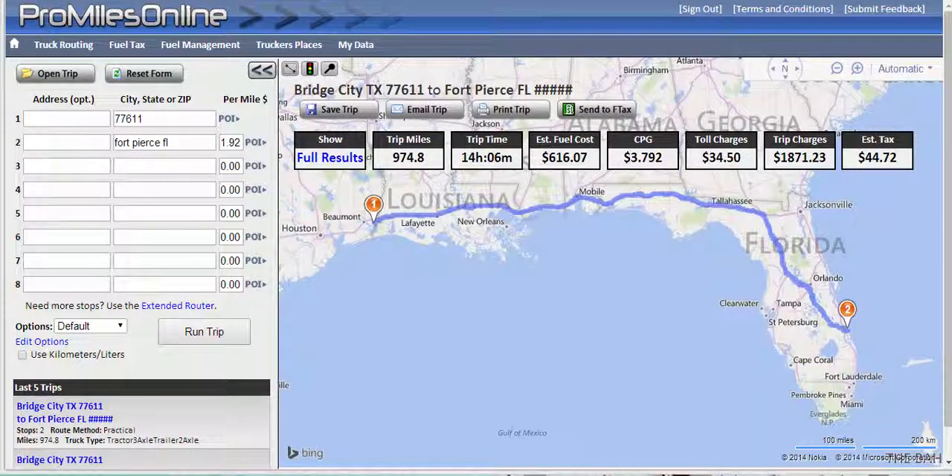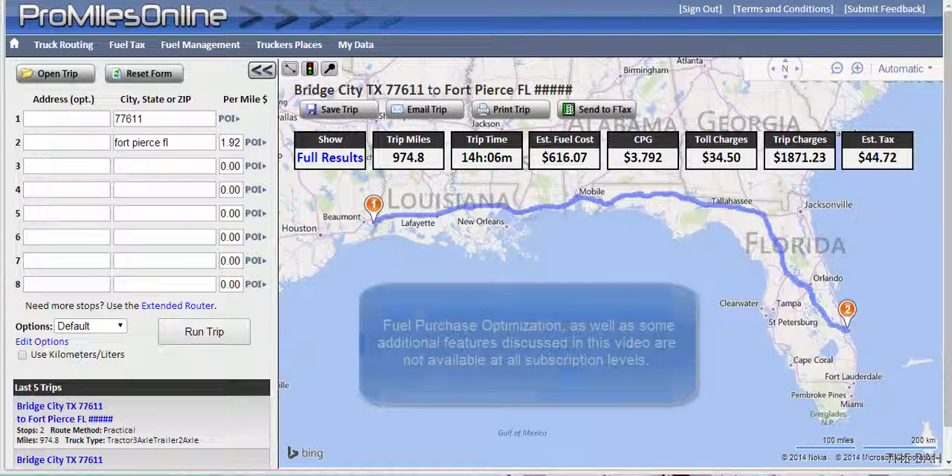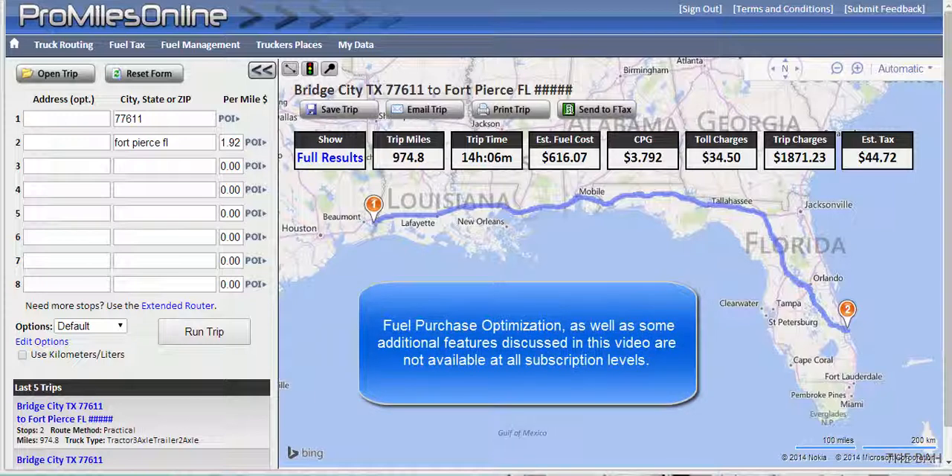Welcome back to the ProMiles online video tutorials. Let's talk for a few minutes about fuel purchase optimization. This is probably the place where you have the chance to save the most money week in and week out.